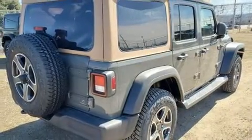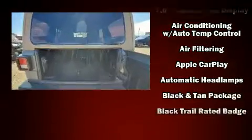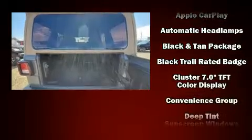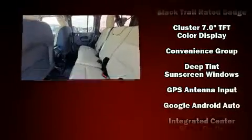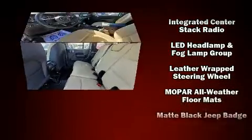Top features include air conditioning, one-touch window functionality, a tachometer, a leather steering wheel, front fog lights, heated door mirrors, skid plates, and power windows. Jeep also prioritized safety and security with features such as dual front impact airbags and front side impact airbags.